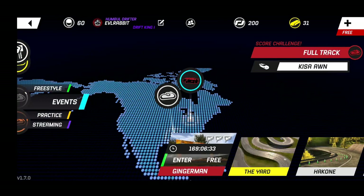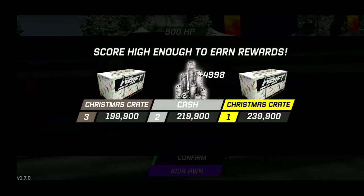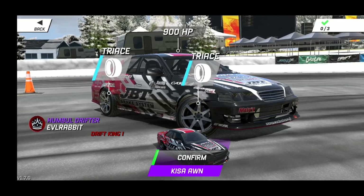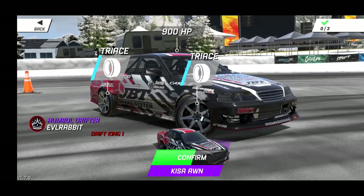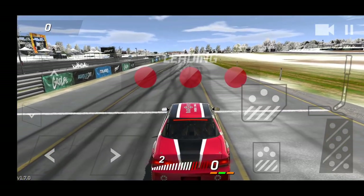We're gonna hop into this challenge, try to get ourselves some Christmas crates and see what we can do — Ginger Mint full track, let's go! Hopefully you guys are enjoying all these snowy tracks. 239,900 to get that gold Christmas crate, as well as 199,900 for a Christmas crate in that 900 horsepower — amazing Kisa Alan, I know I butchered that name.